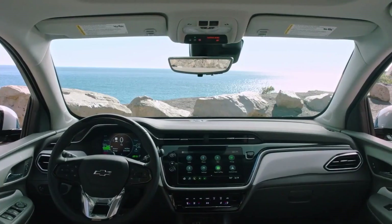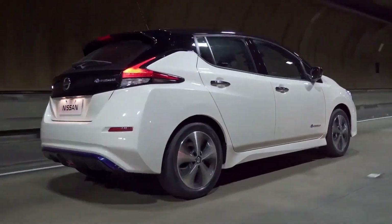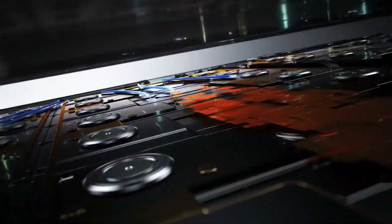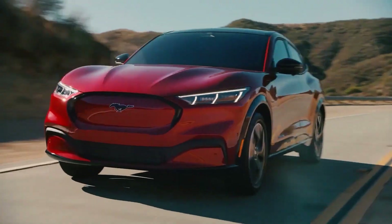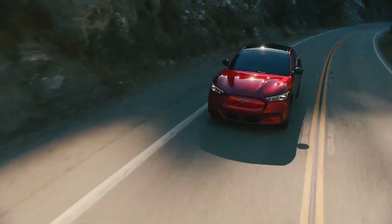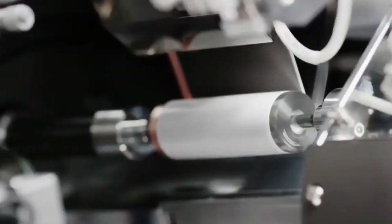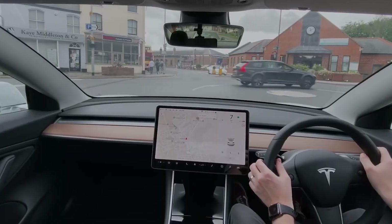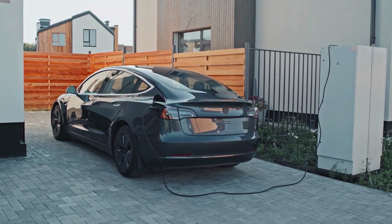These machines are the future, but they demand a new kind of driver — a driver who thinks, plans, and understands the invisible flow of energy. Don't just drive, operate. If you want to stay ahead of the curve and master the technology of tomorrow, hit that subscribe button. Join the Drivexa community — we don't just drive cars, we understand them. Tell me in the comments which of these habits you're guilty of. Let's talk.